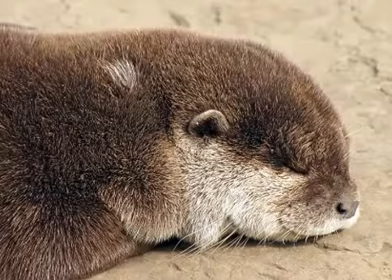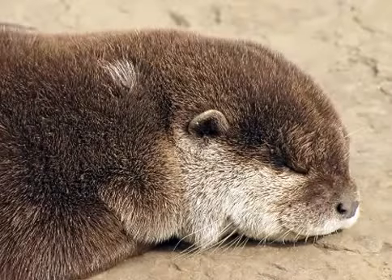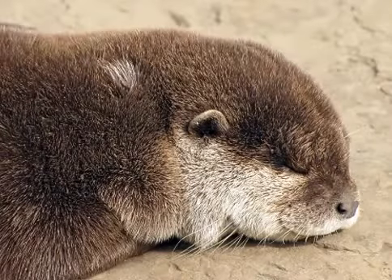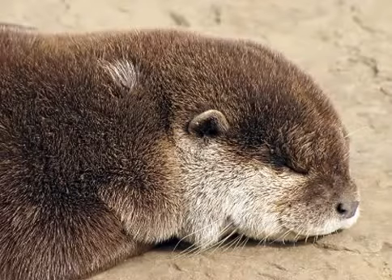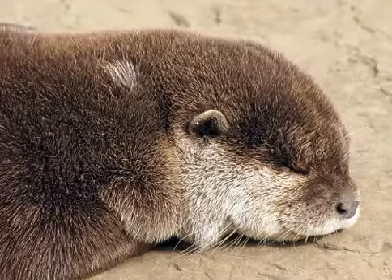For most otters, fish is a staple of their diet. This is often supplemented by frogs, crayfish, and crabs. Some otters are expert at opening shellfish, and others will feed on available small mammals or birds. Prey dependence leaves otters very vulnerable to prey depletion.